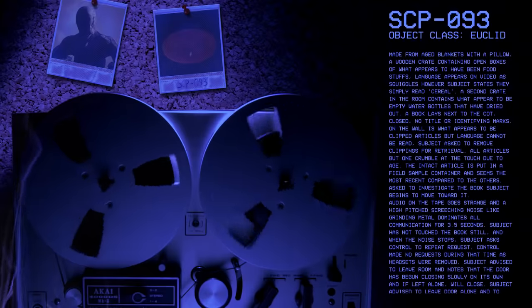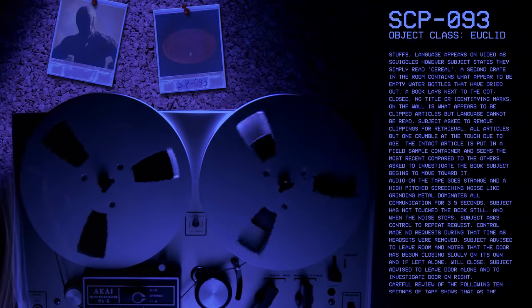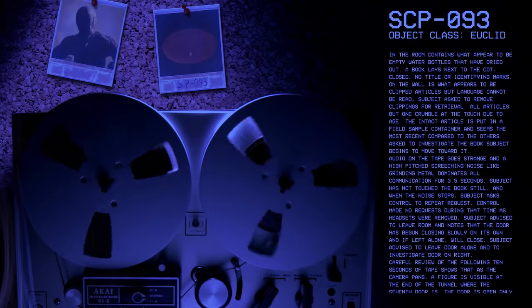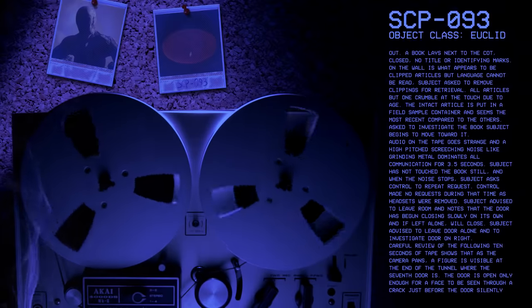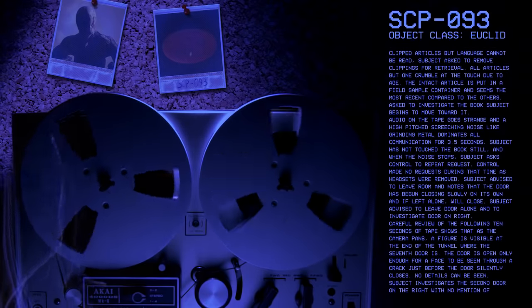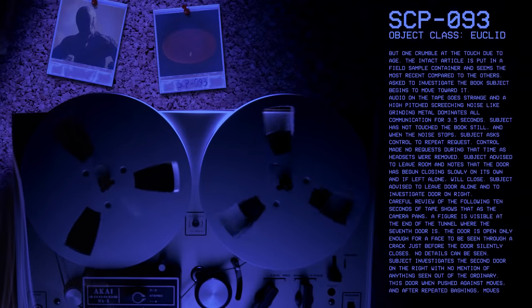Subject does not touch the book, and when the noise stops, subject asks control to repeat request. Control made no requests during that time as headsets were removed. Subject advised to leave the room and notes that the door has begun closing slowly on its own. Subject advised to leave door alone and investigate the door on the right. Careful review of the following ten seconds of tape shows that, as the camera pans, a figure is visible at the end of the tunnel where the seventh door is — the door open only for a face to be seen through a crack just before it silently closes.